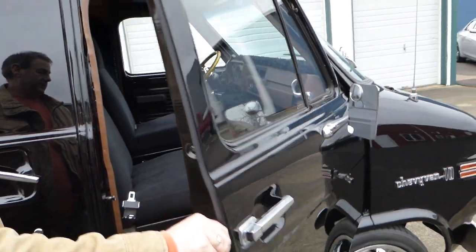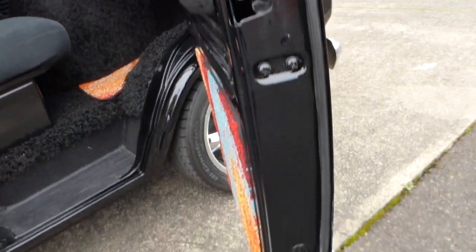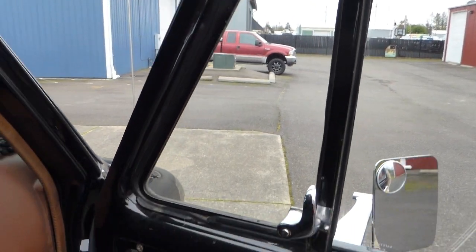I'll take you on the interior on this side. All the weatherstripping and so forth was replaced when the van was painted, and the paint's been on it for quite some time and it really shows very nicely.